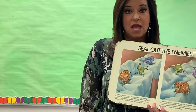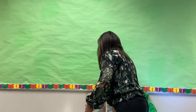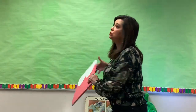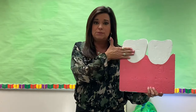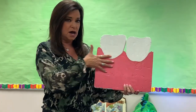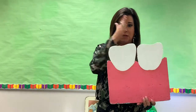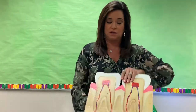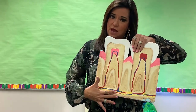If we don't brush the sugar bugs off every day and they stay on there too long, they can make a hole in our tooth called a cavity. First, I'm going to show you the parts of the tooth, then I'll show you what a cavity looks like. Everybody touch your tooth in the front — feel how strong it is. That part of your teeth is called the enamel. It's one of the strongest parts of our whole body. And this is our gums. Now if I were to cut a tooth down the middle, let me show you something — look on the inside. This is what it looks like inside these teeth.